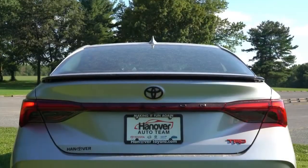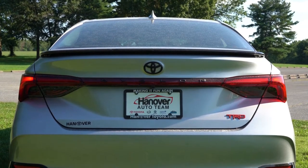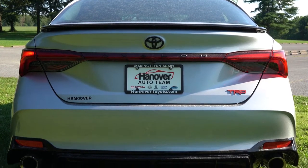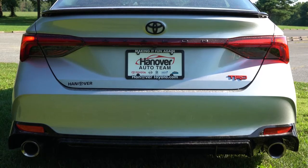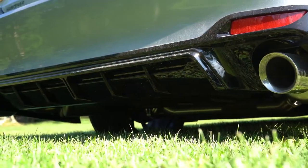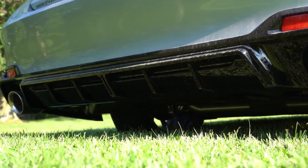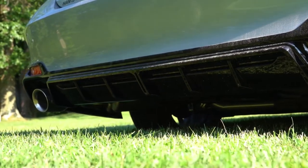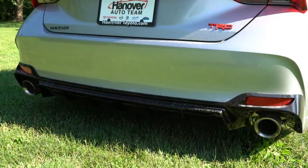Around back you'll find a shark fin antenna up top, and just below that a gloss black rear spoiler that comes standard on the TRD trim. LED taillights also come standard, along with TRD badging and a TRD rear diffuser. To the sides of that rear diffuser are large cat-back dual exhaust outlets with stainless steel tips — they look absolutely amazing back there.